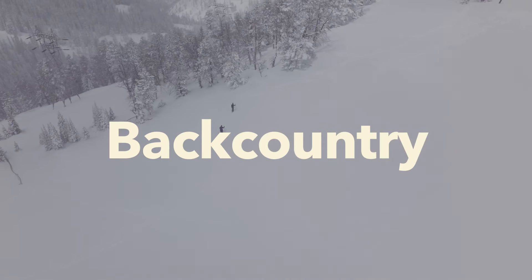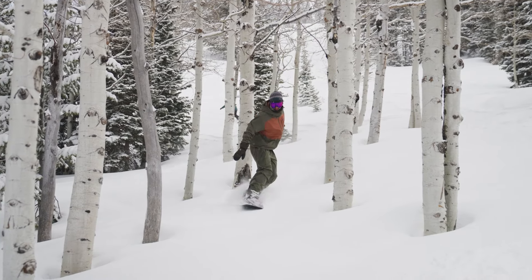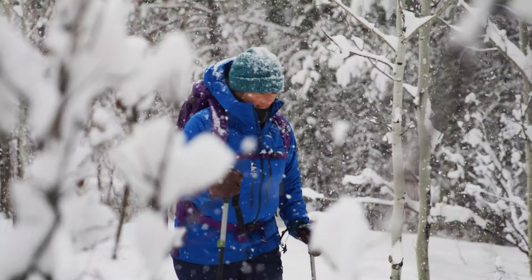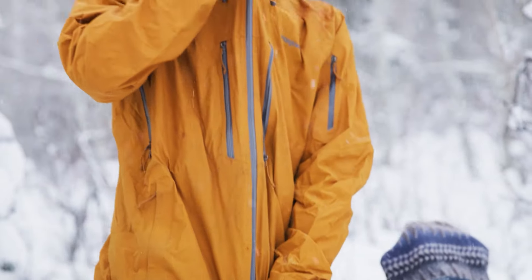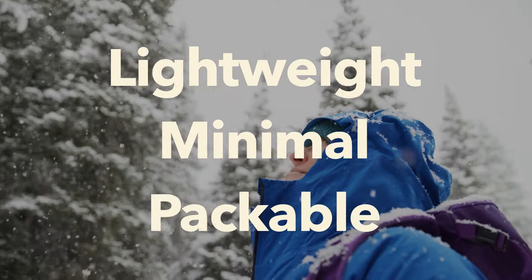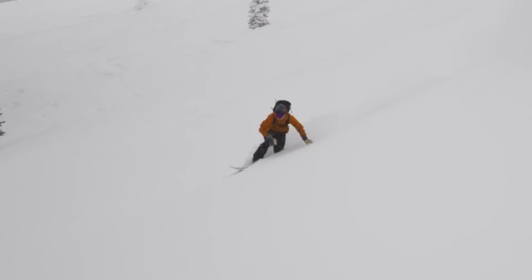At Patagonia, we divide snow products into two basic categories: all-mountain and backcountry. All-mountain outerwear is designed to keep you warm and protected both on the downhill and the ride back up, while backcountry styles are built for active motion in the mountains — lightweight, minimal, and packable, so they're ready for the uphill movement as they are for the down.